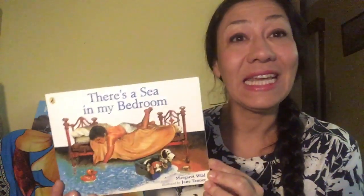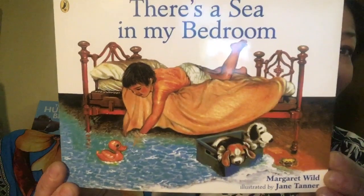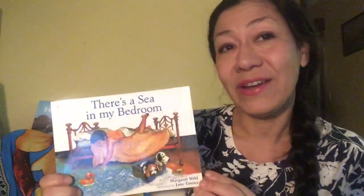And today's story is called There's a Sea in My Bedroom. The author of the book is Margaret Wilde — she's the one who wrote the words. And the illustrator of the book is Jane Tanner — she's the one who drew the beautiful illustrations.